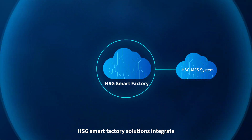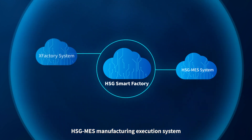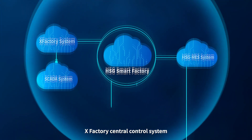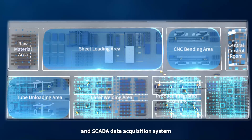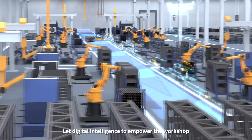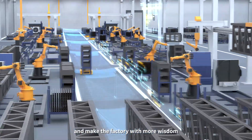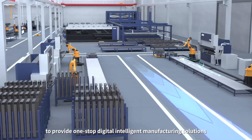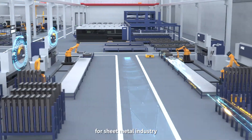HSG Smart Factory solutions integrate HSG Mass Manufacturing Execution System, XFactory Central Control System, and SCADA Data Acquisition System, leveraging digital intelligence to empower the workshop and make the factory smarter, providing one-stop digital intelligent manufacturing solutions for the sheet metal industry.